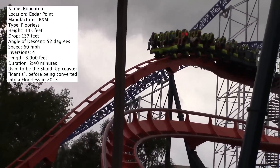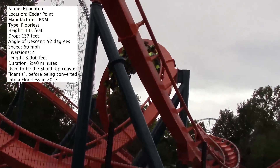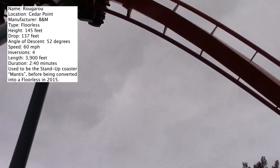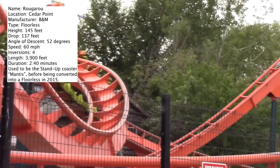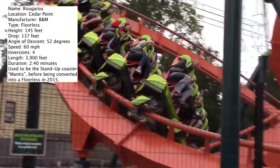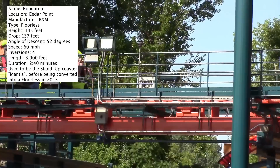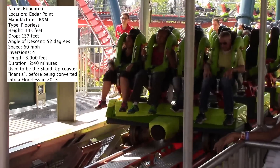I did not find it to be a headbanger. I think it also comes down to the way that you're riding it. If you're riding Rougarou with your head back, then you have a bigger chance of banging your head against the over-the-shoulder restraint. With a lot of these coasters with B&M over-the-shoulder restraints, you have to keep your head forward, and that makes for a much better experience.